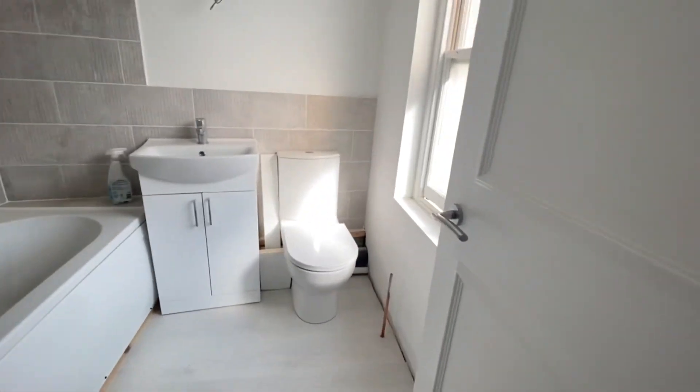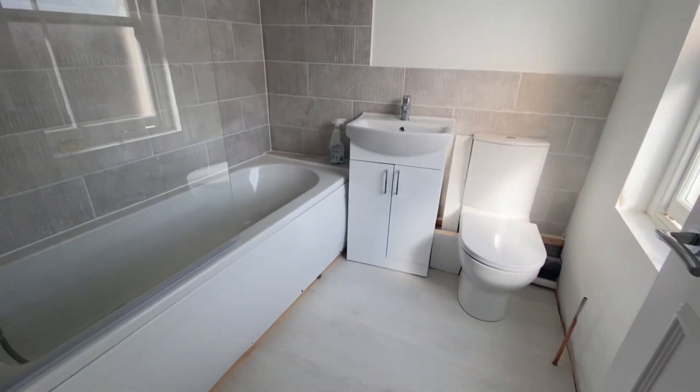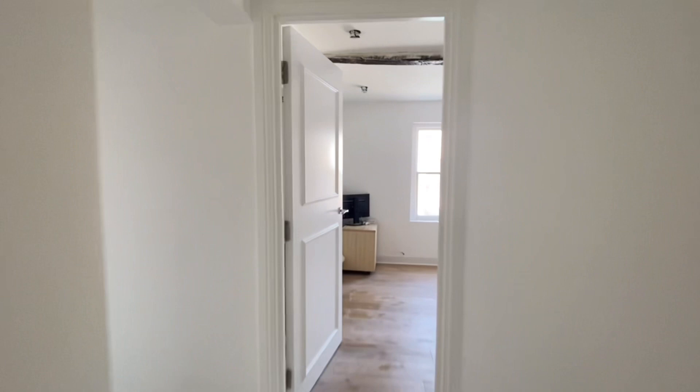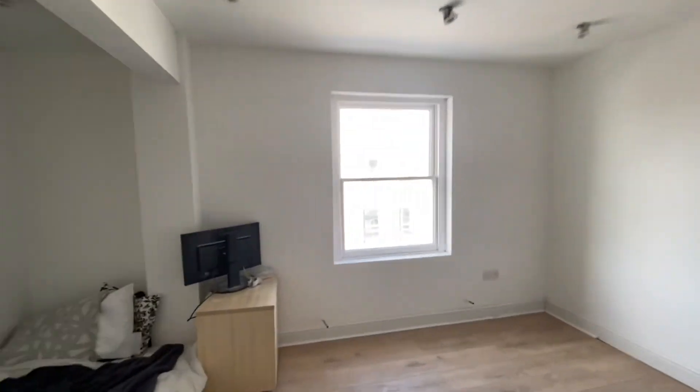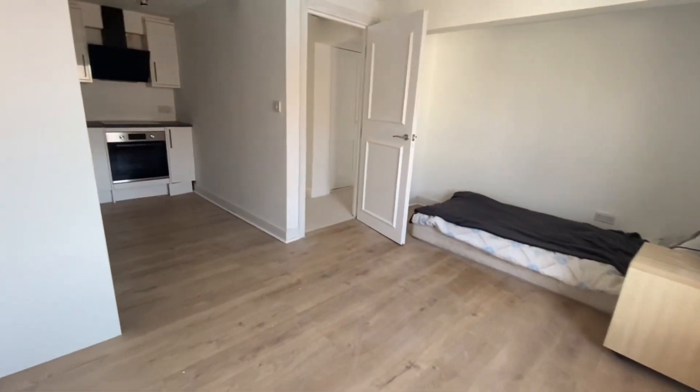Here we are — this is our family bathroom. We've got a full-size bath suite in here. The properties have now been carpeted and are ready for viewings. As we come into the kitchen diner, we've got lovely character features such as exposed beams.